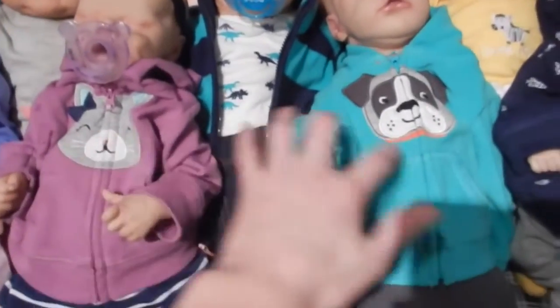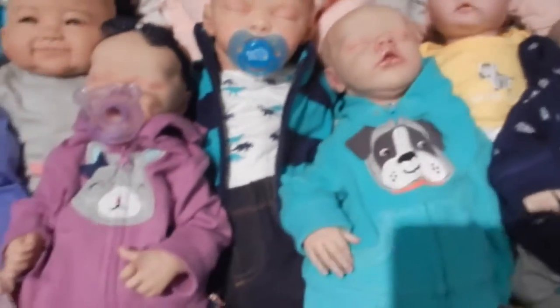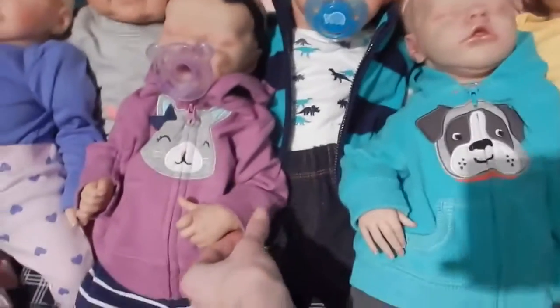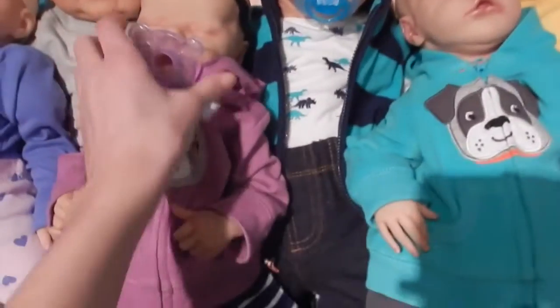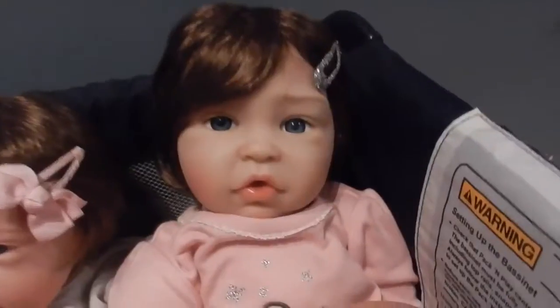Then I got the twins — this is Raylan and Ryan. They are newborn size. I got them from a very nice lady on Instagram who didn't make them, so I'm their second mommy. She sold them to me and they are the Twin A and Twin B kits by Bonnie Brown. I don't know who painted them, but they are very gorgeous babies.